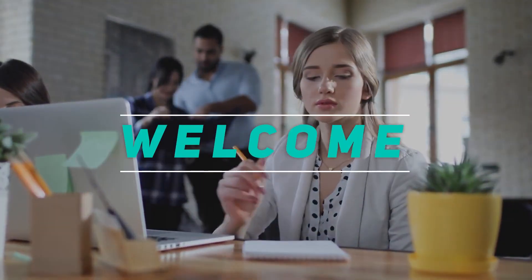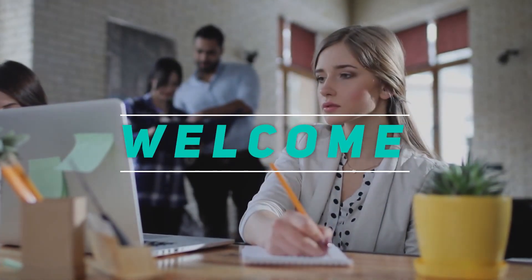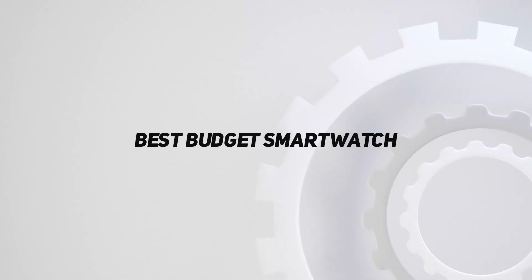Hey, welcome back to my channel. In this video, I'm gonna talk about the top 5 best budget smartwatches.